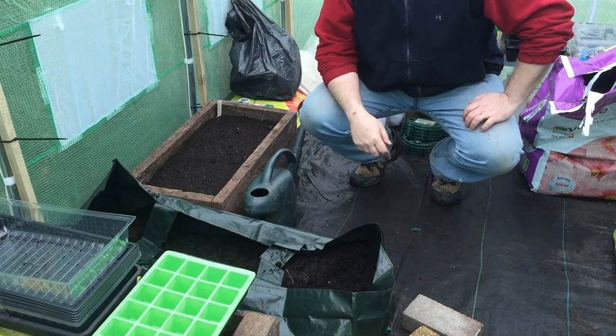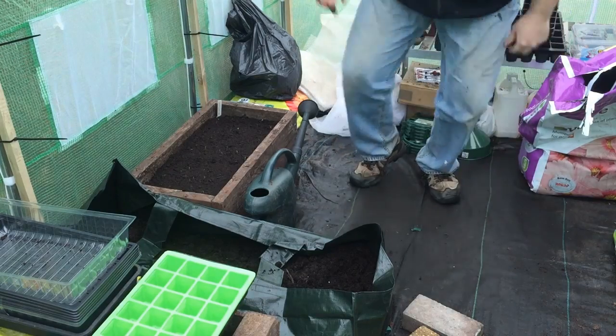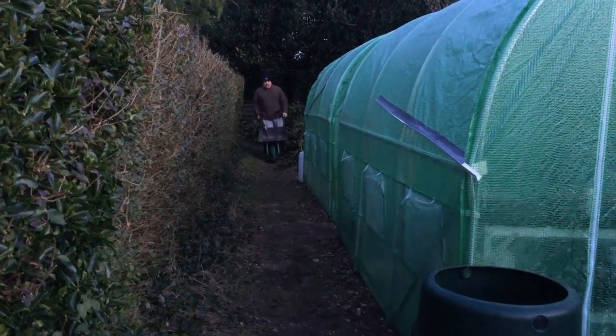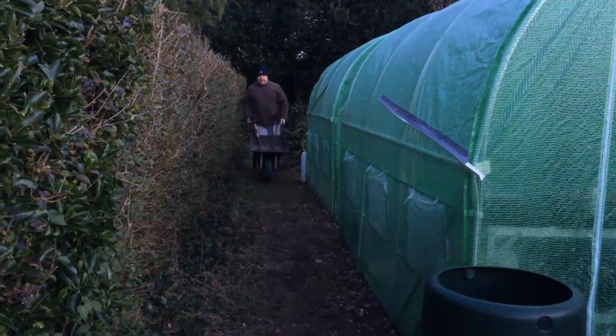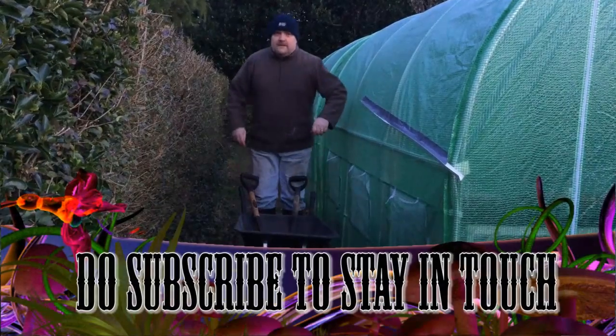Yeah, I think that looks a lot better. I think it's time for a cup. We'll see you next time.